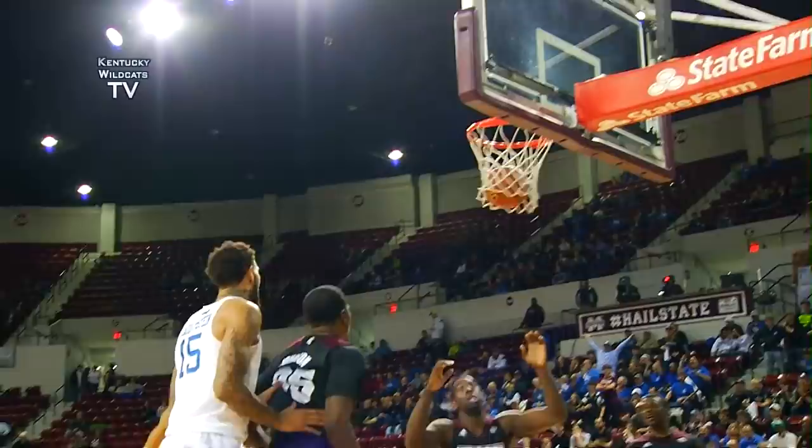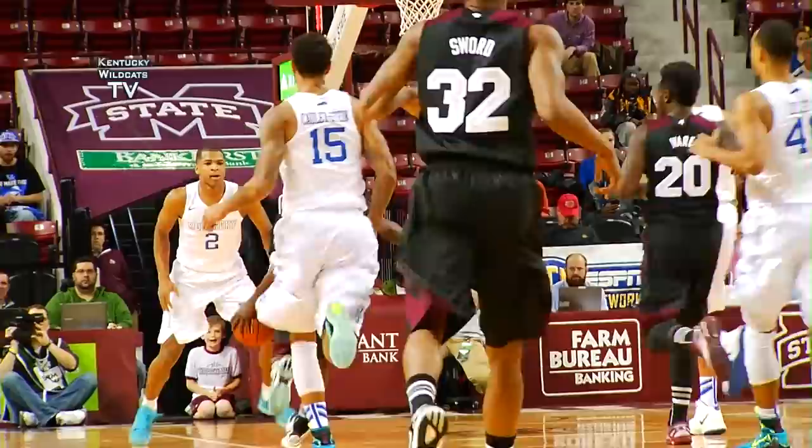Dumps it to Towns, down on the block. Towns turns into the paint, right hand jump hook — good. Cats should have the inside position all night long.